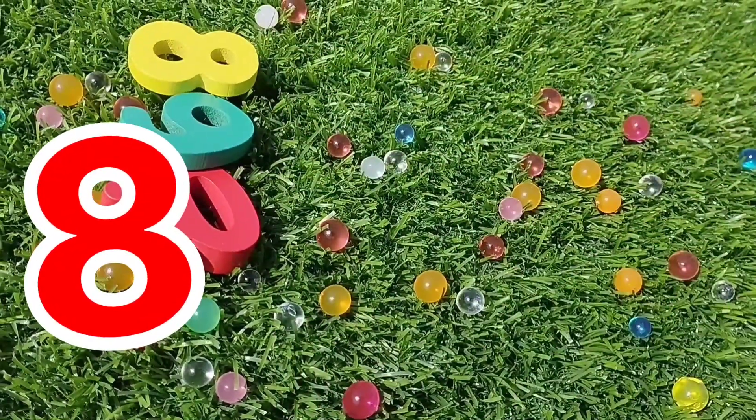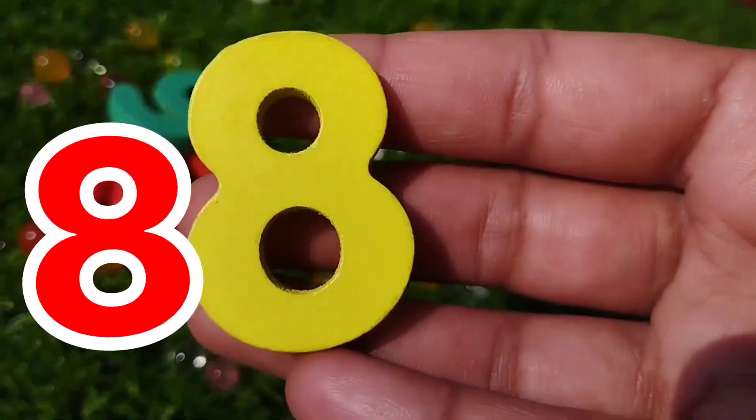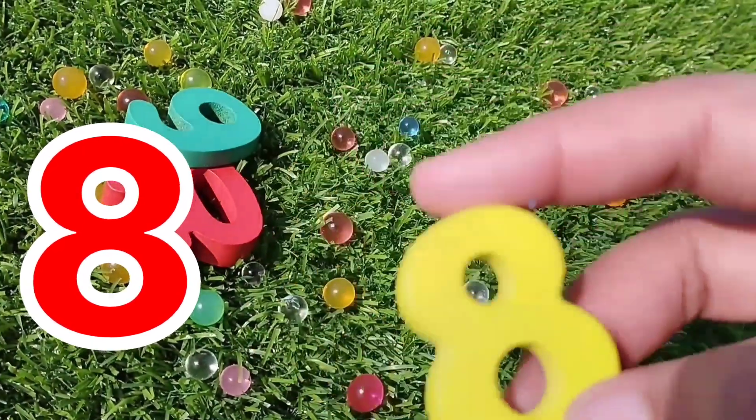Number seven. The next number is number eight. This is number eight. Eight.